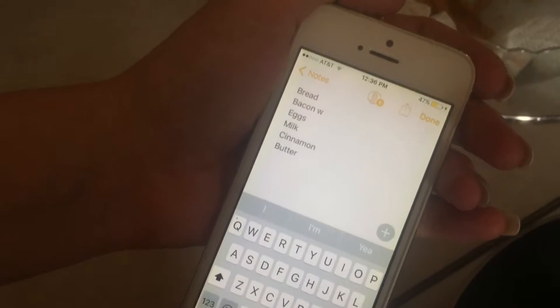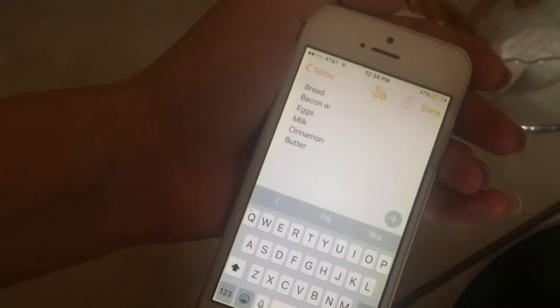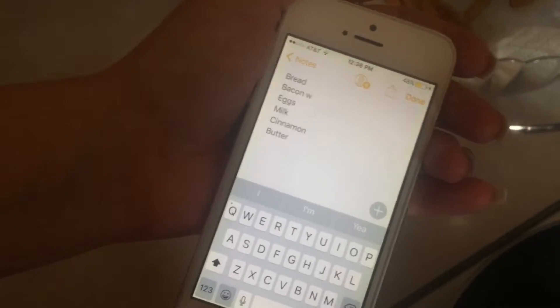Hey guys, what's up? It's Beth and JP and today we're doing a cooking video for you guys. We're making french toast bacon. So the ingredients you're gonna need is bread, bacon, eggs, milk, cinnamon, and butter.